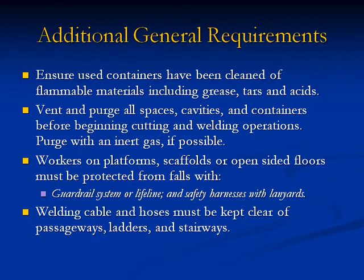Additional general requirements: 10. Ensure used containers have been cleaned of flammable materials, including greases, tars, and acids. 11. Vent and purge all spaces, cavities, and containers before beginning cutting and welding operations; purge with an inert gas if possible. 12. Workers on platforms, scaffolds, or open-sided floors must be protected from falls with guardrail systems or lifelines and safety harnesses with lanyards. 13. Welding cables or hoses must be kept clear of passageways, ladders, and stairwells.